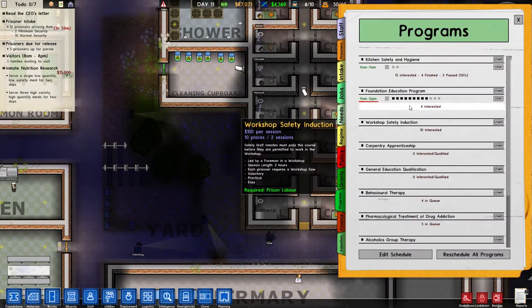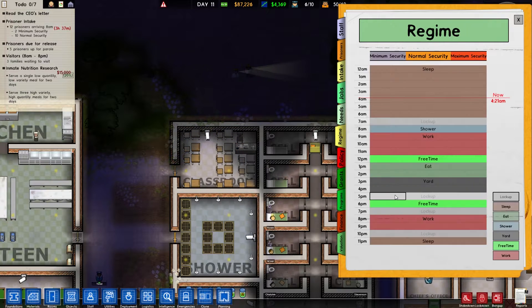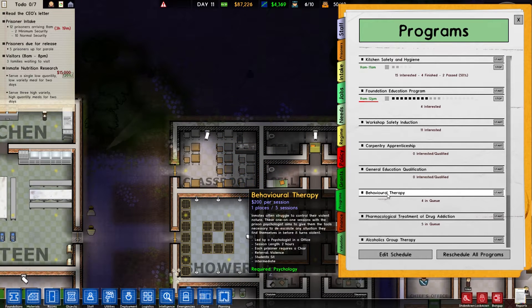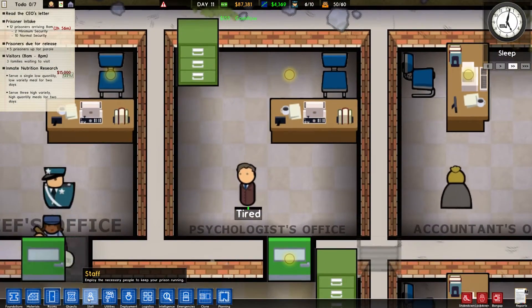How are our programs doing? Workshop safety we can't do yet. GED — can't run it because we don't have a second classroom, or we would need a second regime spot. We're not going to do that one yet because I want to do some other ones. Behavioral therapy — this one requires a psychologist, which we have. It has to be in an office, the session is two hours, and the student has to sit, so we need a chair in our psychologist's office.